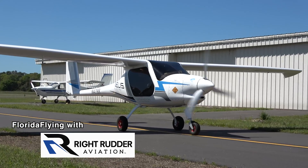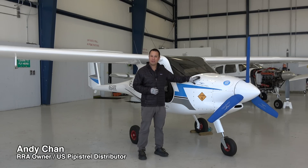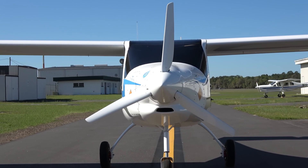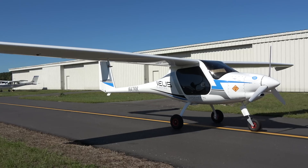We're here today at Wright Rider Aviation in Inverness, Florida, and you can see we have behind us the Pipistrel Veles. The Pipistrel Veles is the first and still world's only certified electric airplane. It was designed to be a really excellent training aircraft, primarily designed for use in the traffic pattern to teach students how to take off and land.